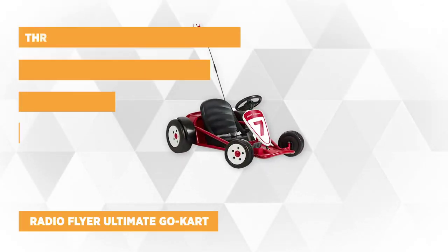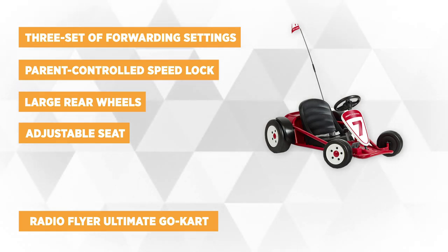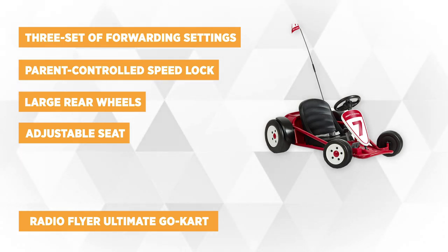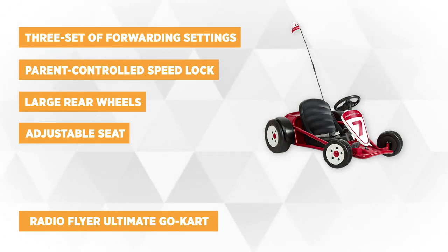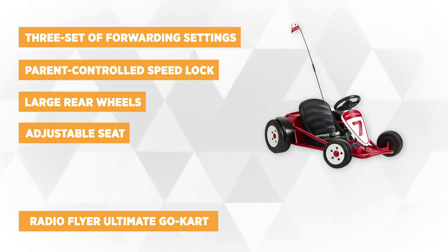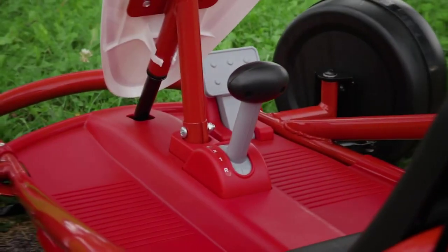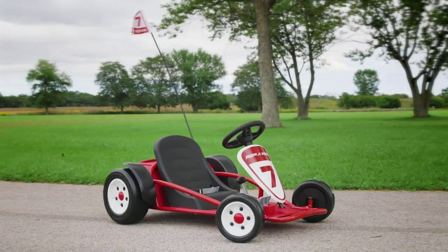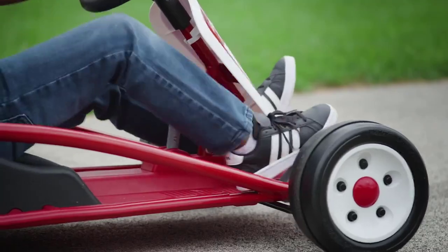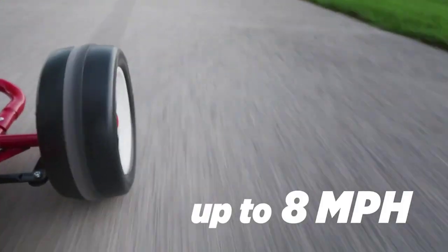Third, we have the Radio Flyer Ultimate Go Kart. It features three forward speed settings: 2.5, 5, and 8 miles per hour. Made of a sturdy frame, it assures safety for kids ages 3 to 8. It also has a parent-controlled speed lock, giving you peace of mind that your kid won't try a speed not appropriate for their age. Best to use the slowest pace for younger ones, and it works best on grass and concrete. It has a seat belt for added protection and a high visibility flag.